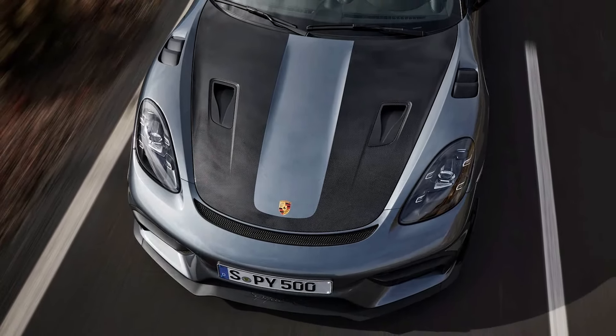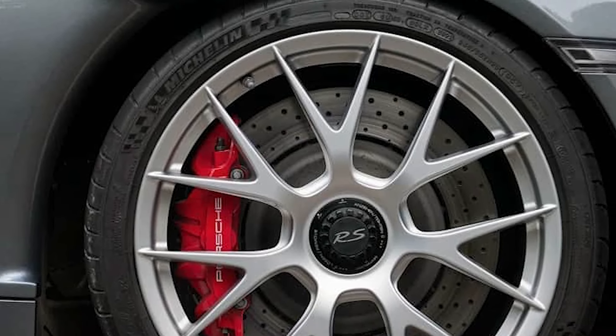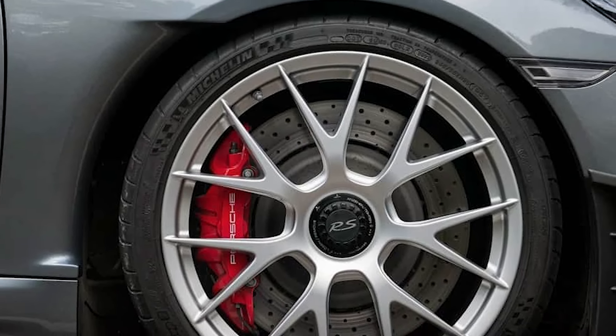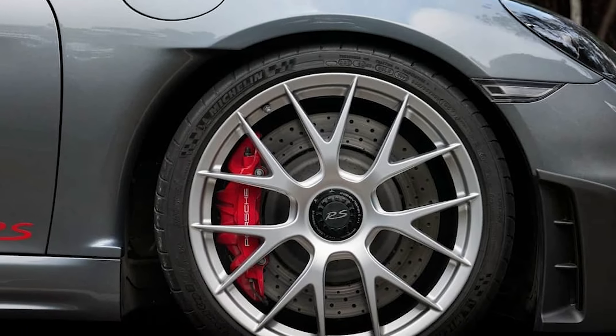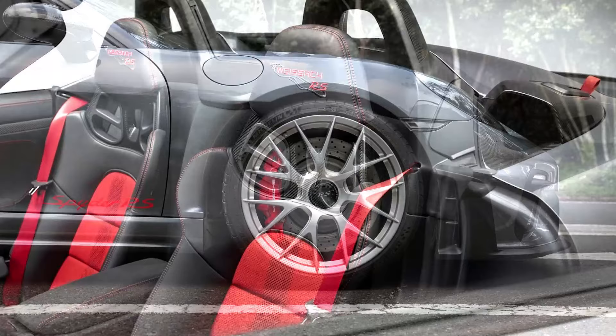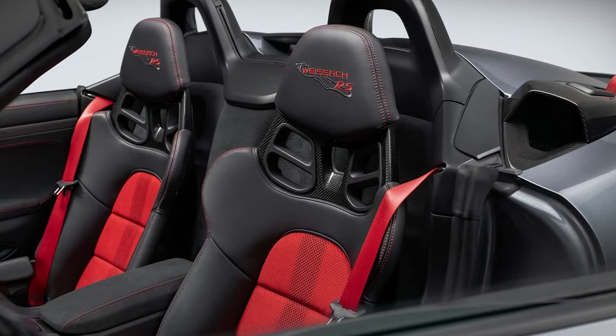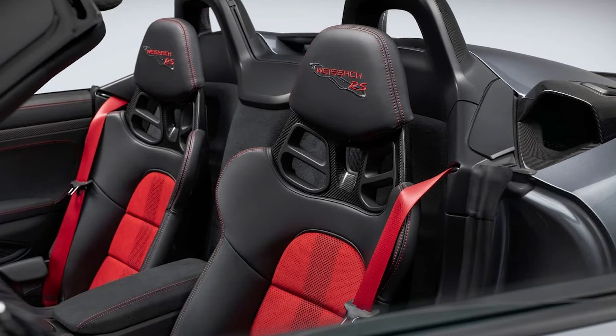Mirroring the flagship Cayman, its open-top counterpart uses the same naturally aspirated 4.0-litre engine borrowed from the 911 GT3. It produces 493 horsepower and 331 pound-feet (450 newton-meters) of torque, delivered to the rear axle via a 7-speed PDK.